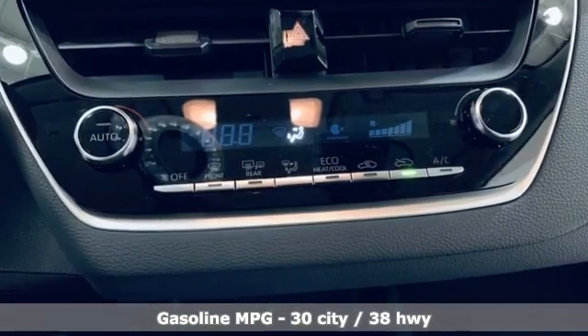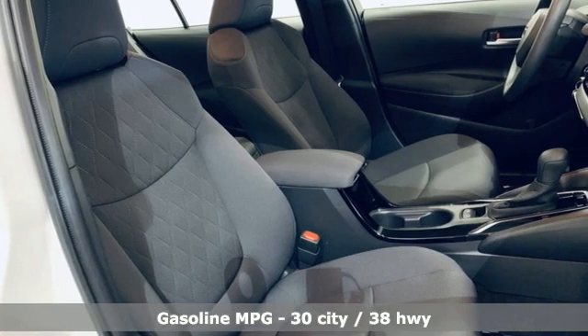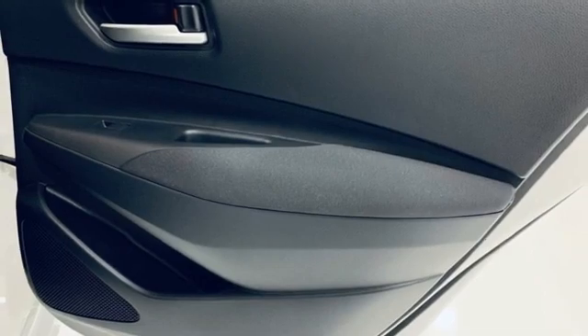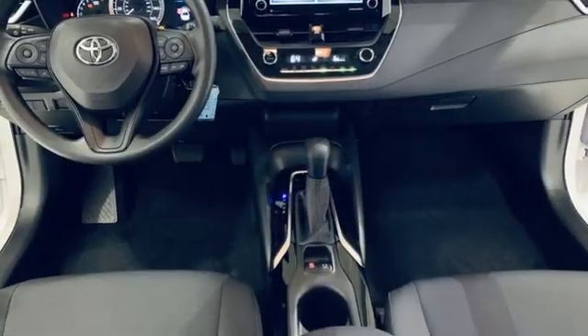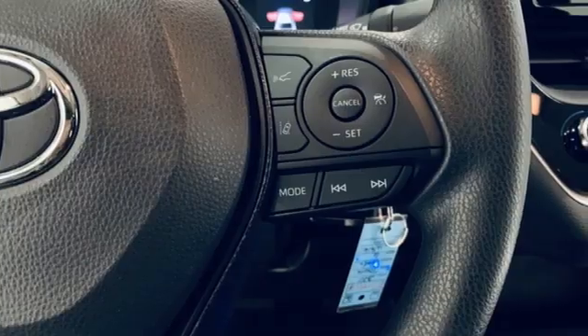Configurable instrument gauges, Wi-Fi hotspot, manual tilting steering column, smart device navigation, inline four-cylinder engine, manual telescoping steering column, wireless phone connectivity, streaming audio, gas pressurized shocks, and continuously variable automatic transmission.